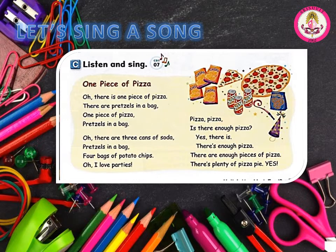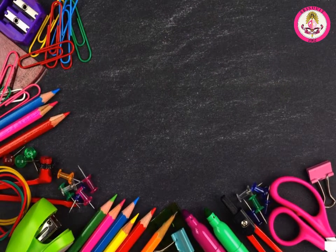Page 5. See, listen, and sing. One piece of pizza. Oh, there is one piece of pizza. There are pretzels in a bag. One piece of pizza, pretzels in a bag. Oh, there are three cans of soda. Pretzels in a bag. Four bags of potato chips. Oh, I love parties. Pizza, pizza. Is there enough pizza? Yes, there is. There's enough pizza. There are enough pieces of pizza. There's plenty of pizza pie. Say yes!